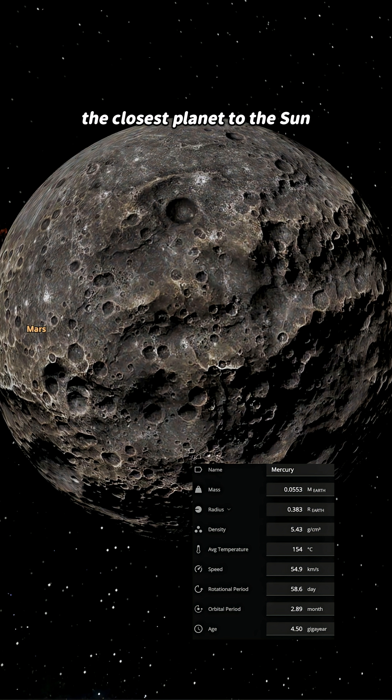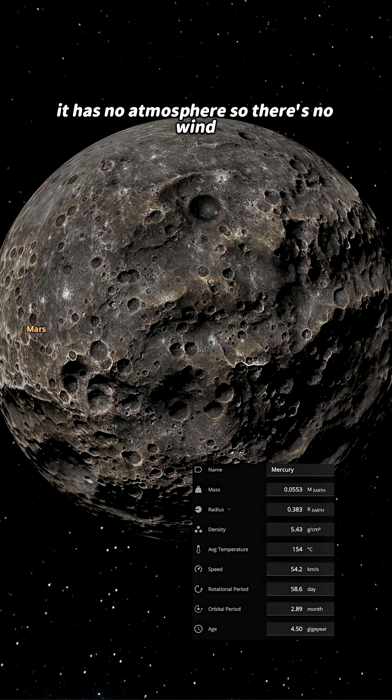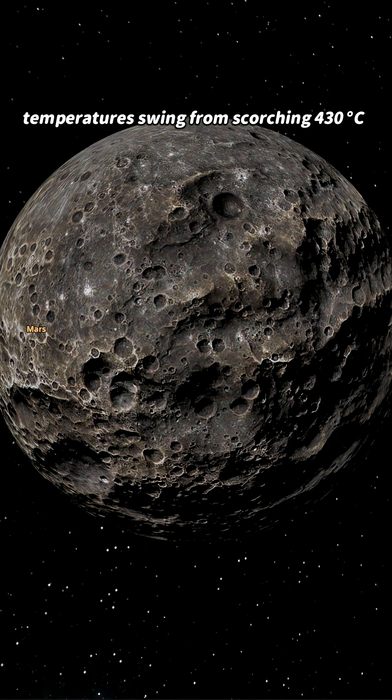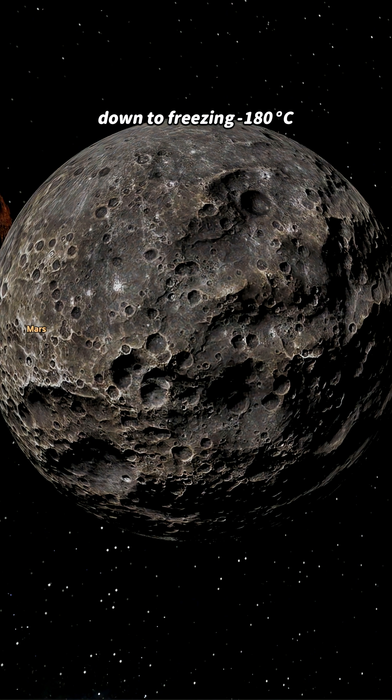Next up is Mercury, the closest planet to the sun, but surprisingly, not the hottest one. It has no atmosphere, so there's no wind, no sound, just silence. Temperatures swing from scorching 430 degrees Celsius down to freezing minus 180 degrees Celsius.